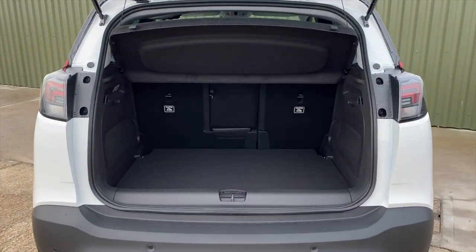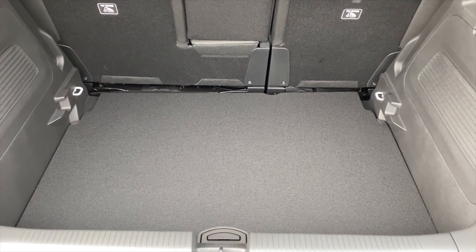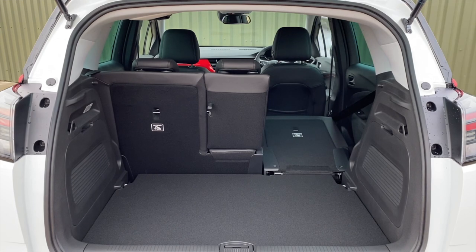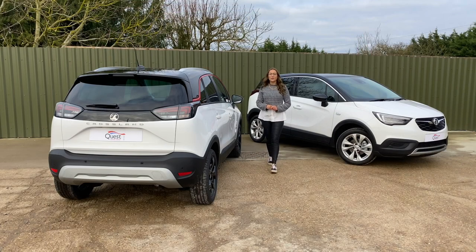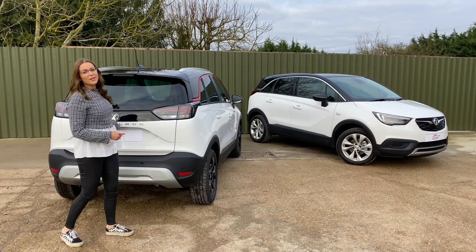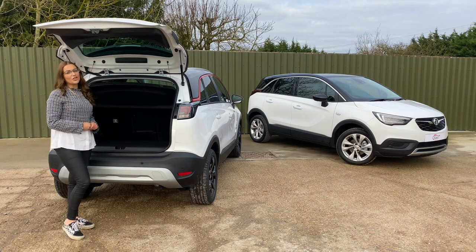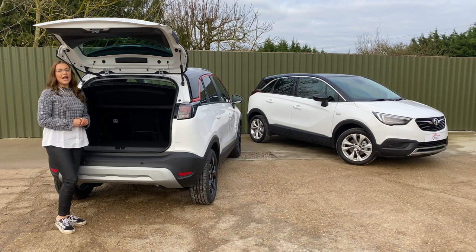The Crossland's split-folding rear bench is retained and can be slid forwards by 150 millimetres to increase boot capacity from 410 to 520 litres, or folded flat to provide a maximum of 1,255 litres of boot space. The boot is actually unchanged from the outgoing model but there's still plenty of space — more than you'll find in the Peugeot 2008 and the Nissan Juke, though not quite as large as the Volkswagen T-Cross or the Ford Puma.